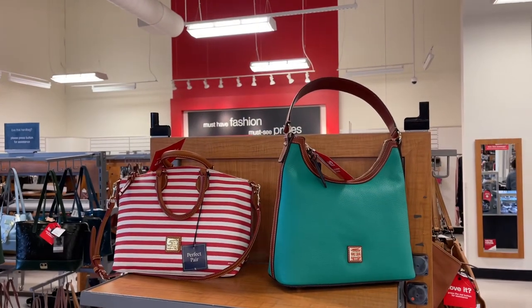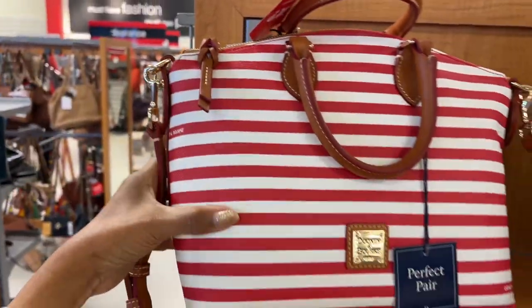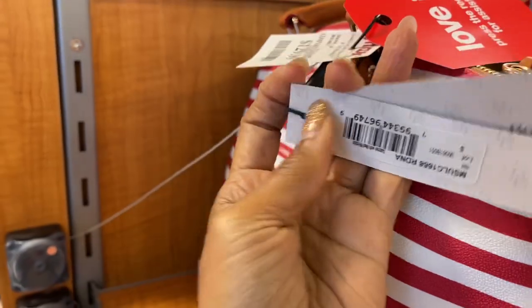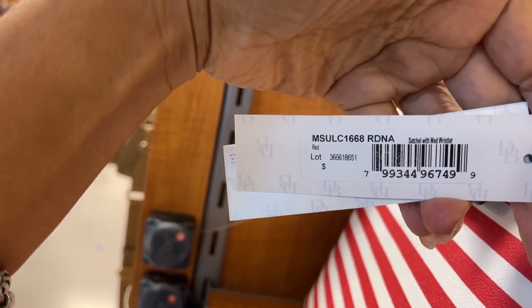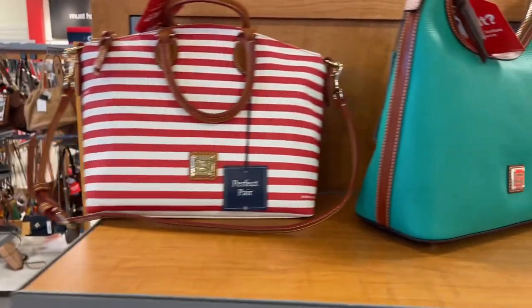Look at all these Dooney and Burke — Dooney and Burke fever! $130. Satchel with a medium wristlet, so there's a wristlet inside — I would love that, I like that.